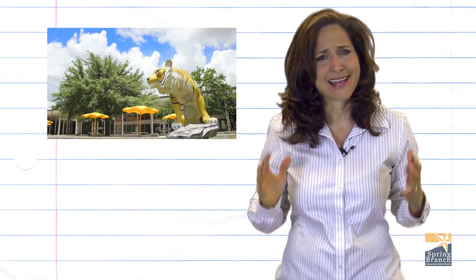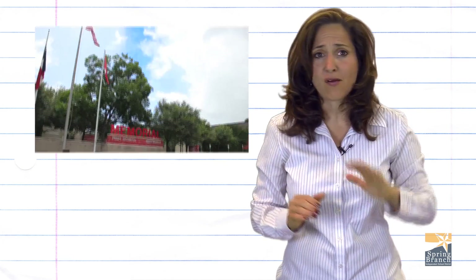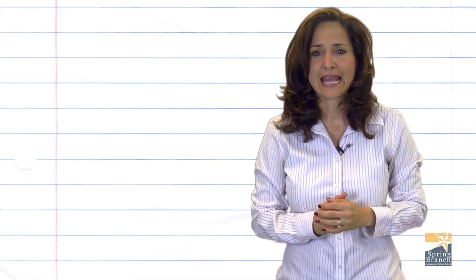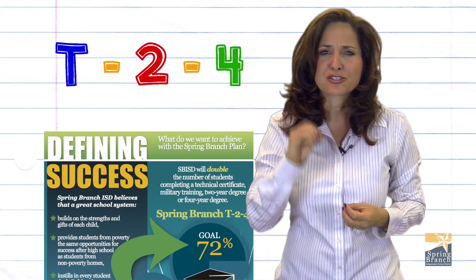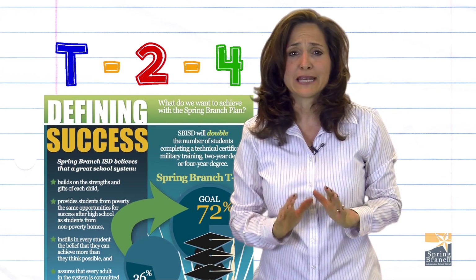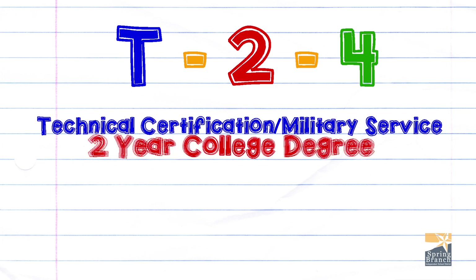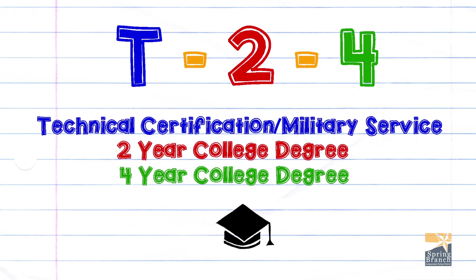Enrolling your student in a new school and a new school district can seem like a big task. But here at Spring Branch, we are committed to your child's education and success both now and in the future. It is our mission to make sure that when your child leaves Spring Branch, they are well on their way to completing a technical certification, military service, or a two- or four-year college degree.